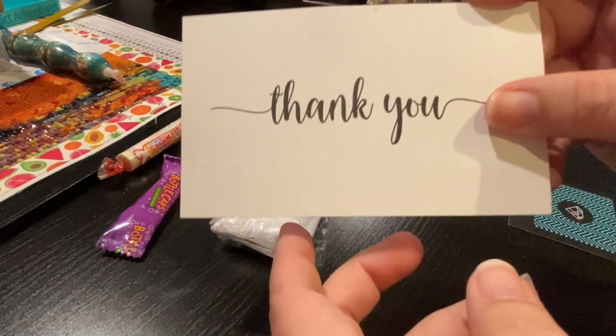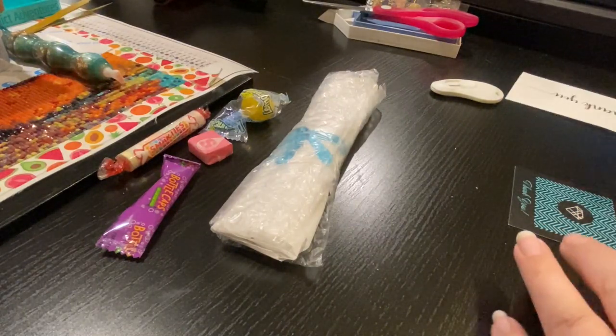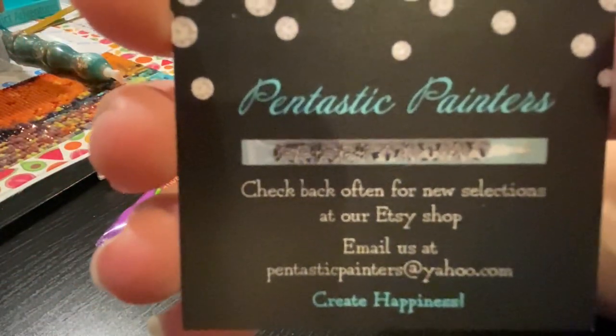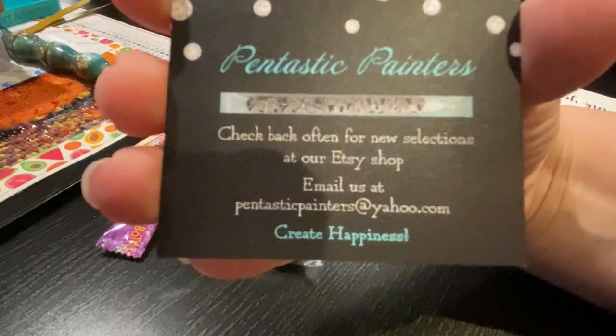They have a thank you card: 'Thank you so much for your order, we hope you love your pen. Let us know if you need anything. Stop by our Etsy shop — we're always adding new creations. And remember to create happiness. Brenda and Crystal.' And here's their card. It is Pantastic Painters — their Etsy shop. I'll put the link down below.